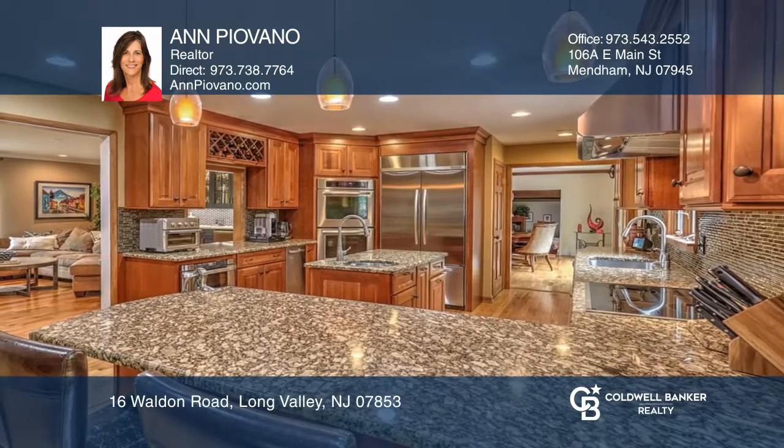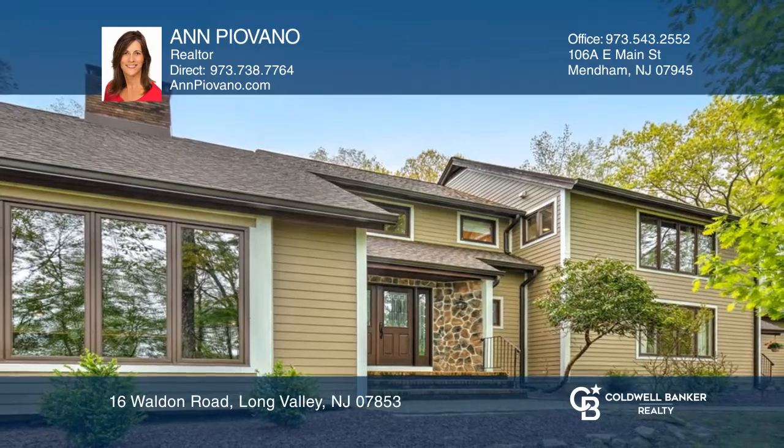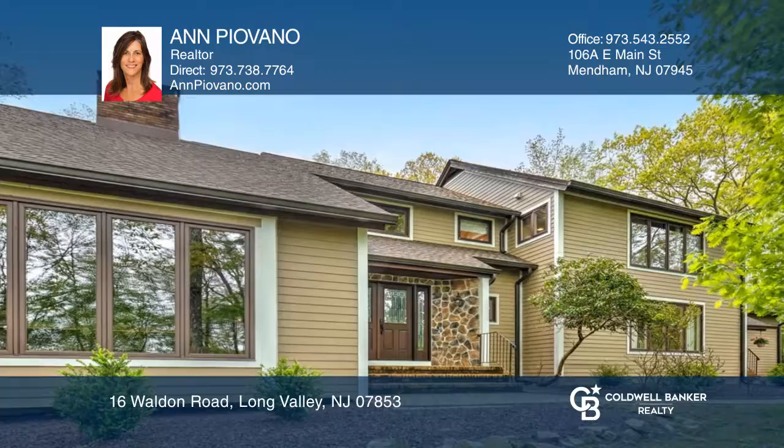All this only 55 miles from NYC. Contact Ann Piovano today to learn more.